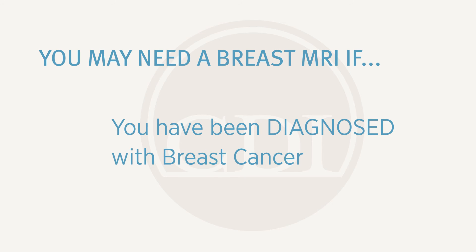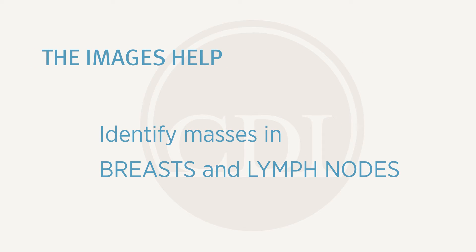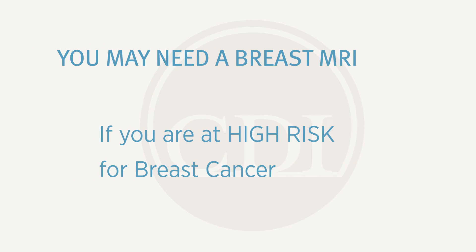You may need a breast MRI if you have been diagnosed with breast cancer. The images will help identify masses in both breasts and your lymph nodes. You may also need a breast MRI as a screening tool if you are at high risk for breast cancer.